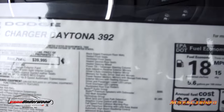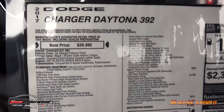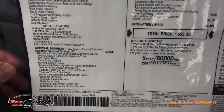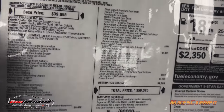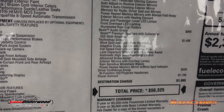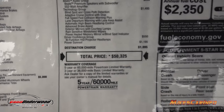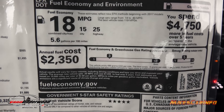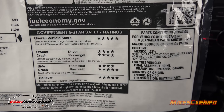Let me show you what the window sticker looks like — use the pause button if you want to get information off it. Look at all that optional equipment. It shows 25 miles per gallon on the highway and 485 horsepower. Those numbers don't seem to match, but that's the case, and some people are actually getting a little bit more than that.